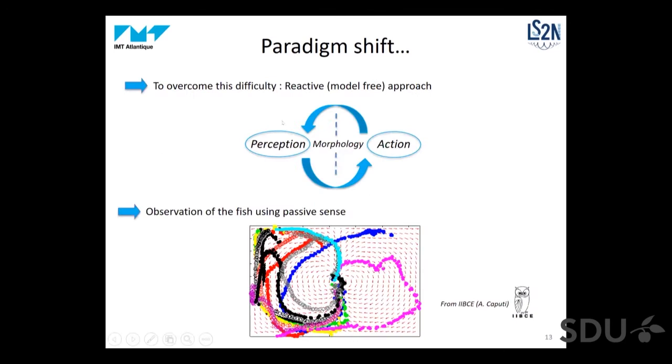To overcome this difficulty, what we developed is a reactive model-free approach based on bioinspiration and the concept of embodied intelligence. The idea is to exploit the synergy between perception and action through morphology. In classical robotics it is usual to use perception for action, but we also use action in order to improve perception, as animals do. To encode this idea, we also did some experiments with real fish.